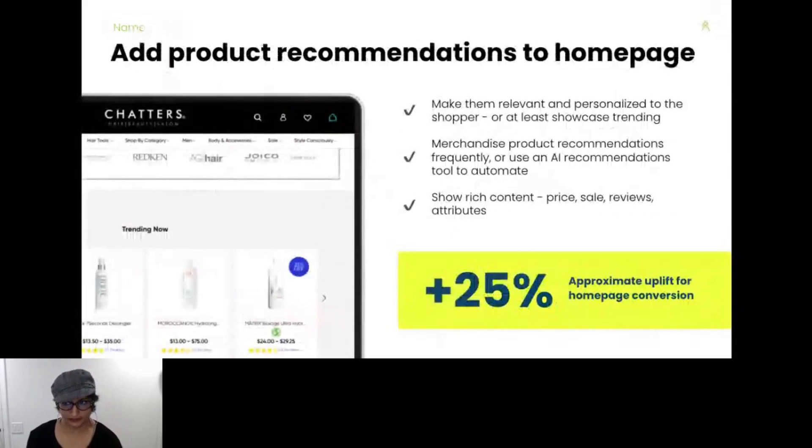Let's talk about your homepage. Do you show product recommendations on your homepage or landing pages? Relevant product recommendations on the homepage increase conversion by 25%. If you can, make them personalized to the shopper or show newer trending products, and keep that content up to date. When you show recommendations, make sure the content is rich — include price, sales, reviews, and any relevant attribute to get a shopper to buy. You also want to make sure your content is fresh: either merchandise it daily or use an AI recommendations tool like Klevu to help you automate.